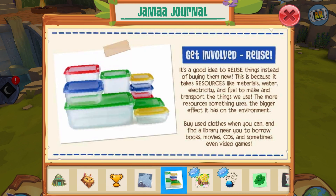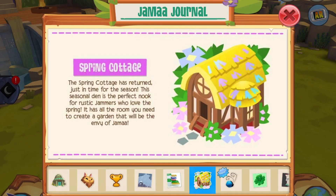Next we have a notification on reusing and how important that is, and then we have the return of the Spring Cottage. There is a new den which is the Spring Cottage — if you haven't had it yet, you should get it because I think it's a great den.